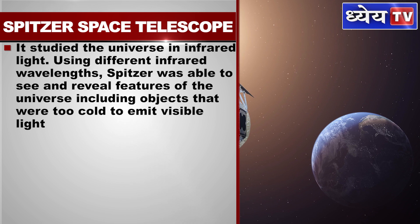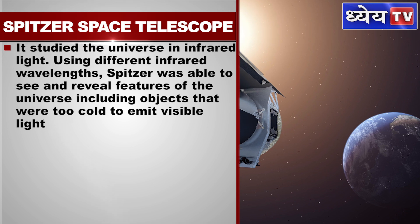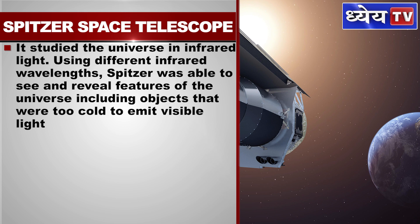Using different infrared wavelengths, Spitzer was able to see and reveal features of the universe, including objects that were too cold to emit visible light.